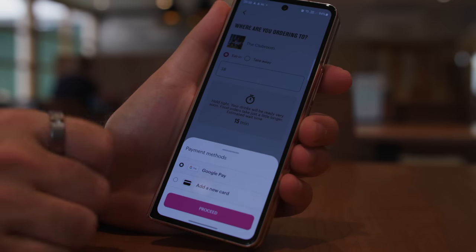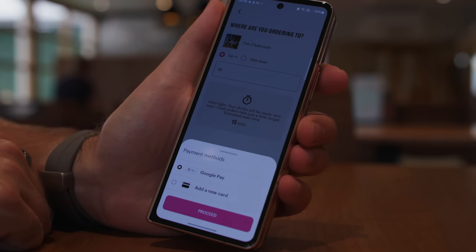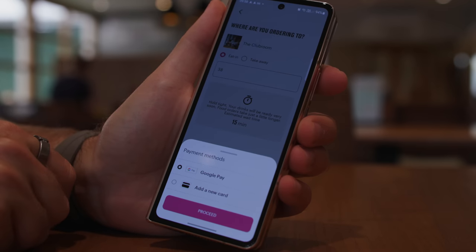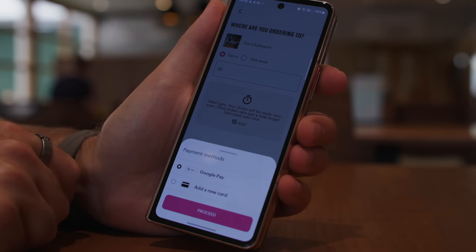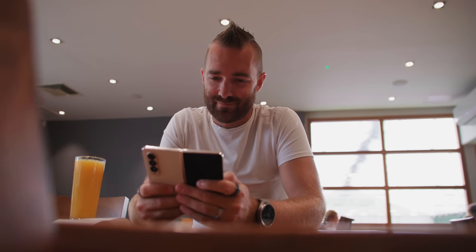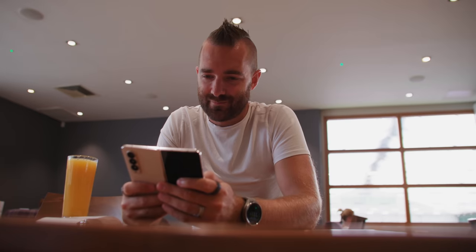I ran into my first switching-to-Android issue before breakfast. For some reason my gym app is really bad on Android. Google Pay crashes — I couldn't add a new card so I had to pay with contactless, which worked just fine. I catch up on emails and messages and this big screen is incredible for all of this. I love being able to multitask with two, three, or even four things open at once.